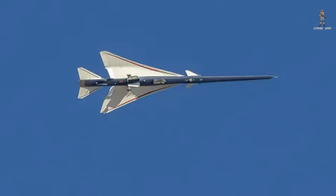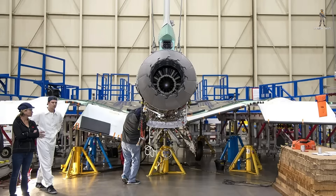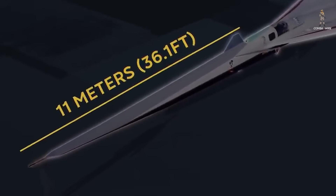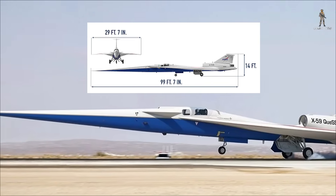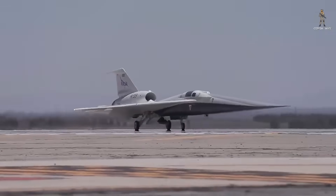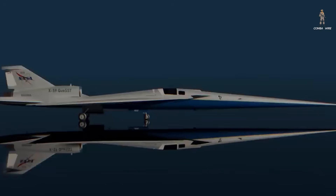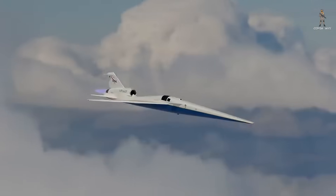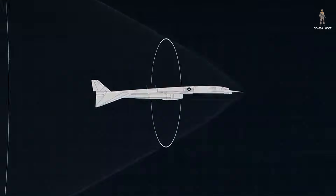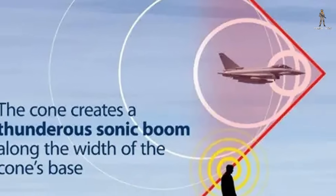What makes the X-59 so special isn't just its mission — it's how it's built. Look at it from the side and you immediately see that massive needle-like nose stretching across a third of its 99.7-foot body. That's no stylistic choice; it's aerodynamics at work. The extended, slender shape spreads and dissipates shock waves as the aircraft breaks the sound barrier, preventing them from merging into a thunderous boom.